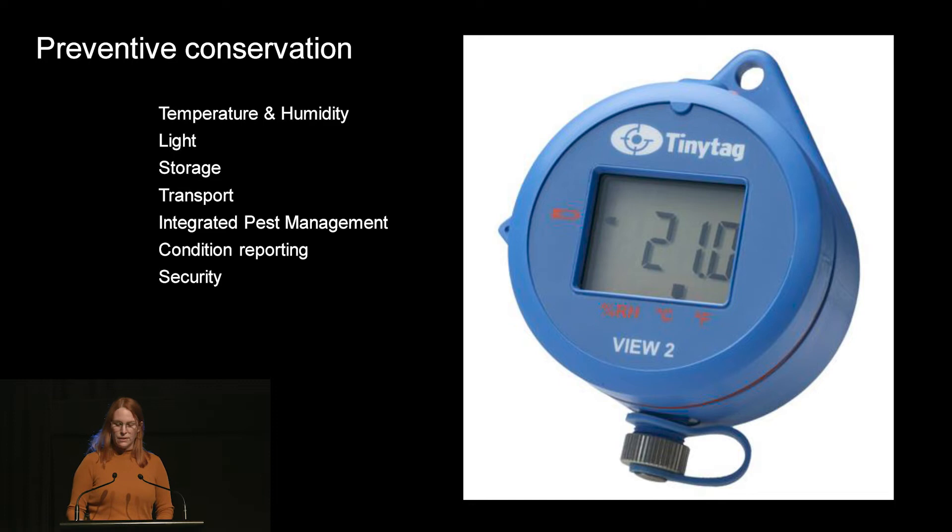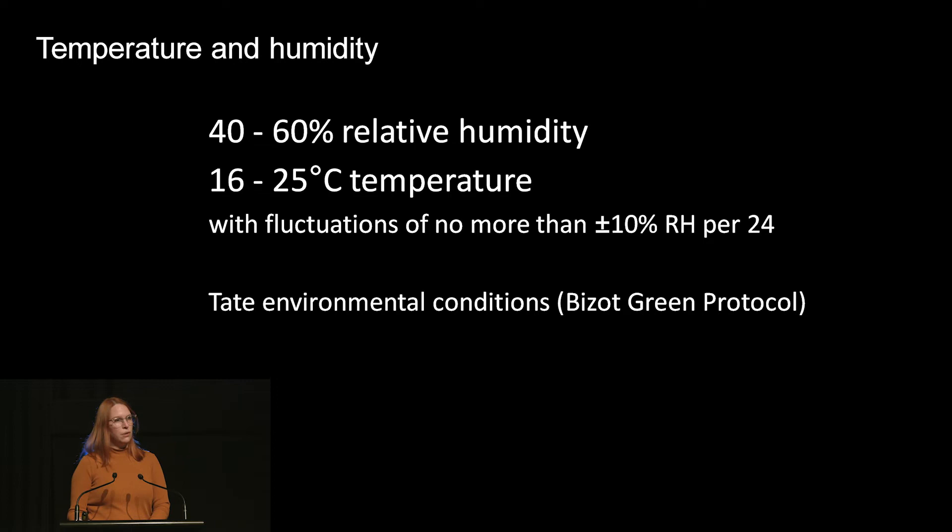The key preventive measures we use are: controlling the environment including temperature and humidity; controlling light exposure on works; storing artworks safely; making sure artworks are safe during transport; keeping gallery and storage areas free from rodents and pests that might eat the work; making condition reports to outline damage so we can monitor and make sure nothing has changed; and making sure things are safe and secure at all times. We've had 24/7 security from the moment the artworks arrived at ACMI.